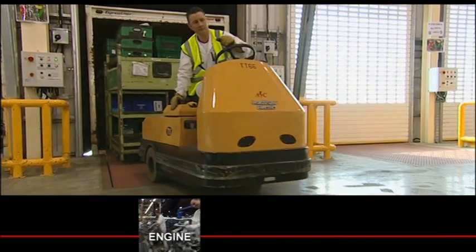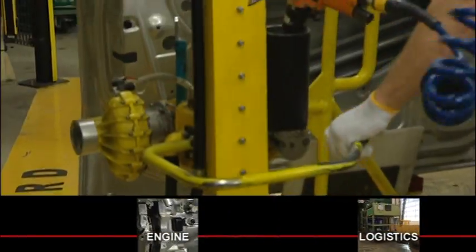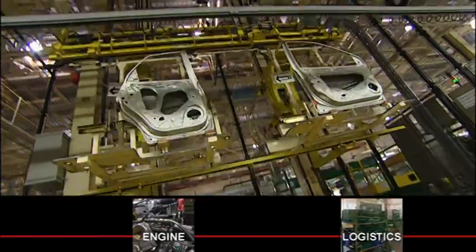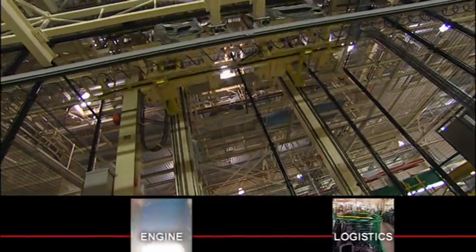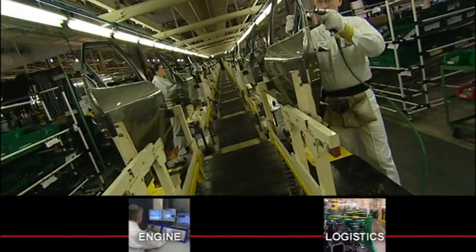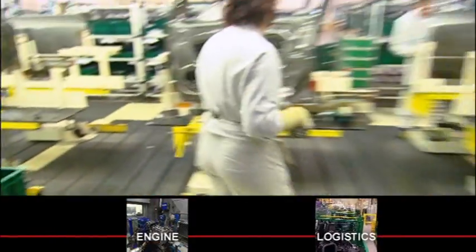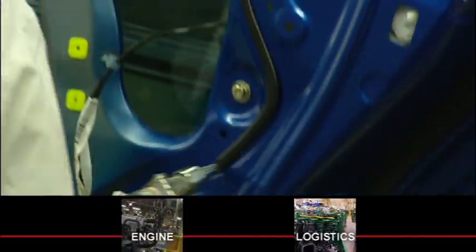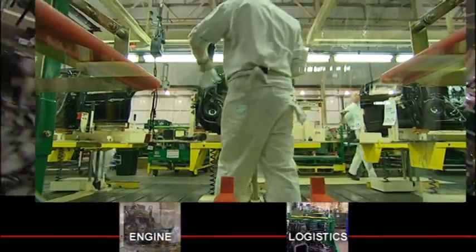The first task for the associates in assembly frame is to remove the doors from each painted body shell to allow easy access to the inside of the car during the production process. The separated doors join their own sub-assembly line to be reunited with exactly the same car body later in the process.